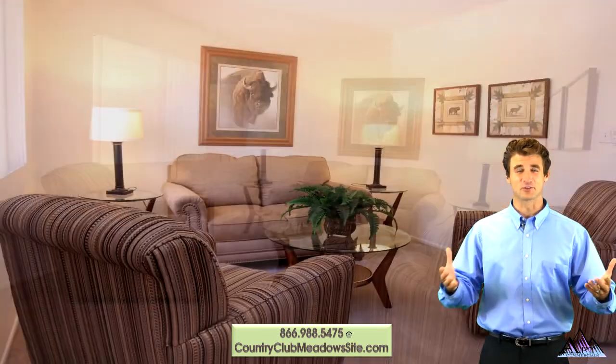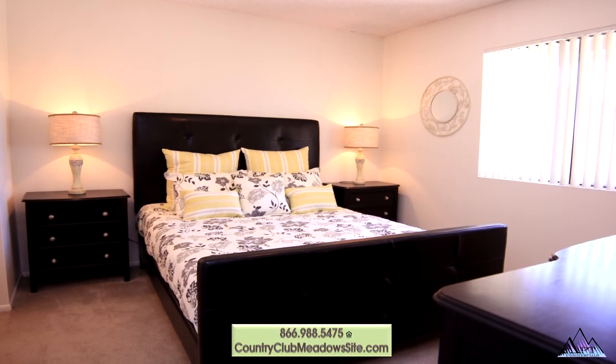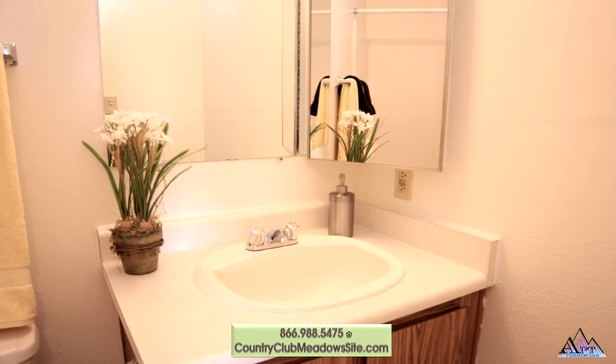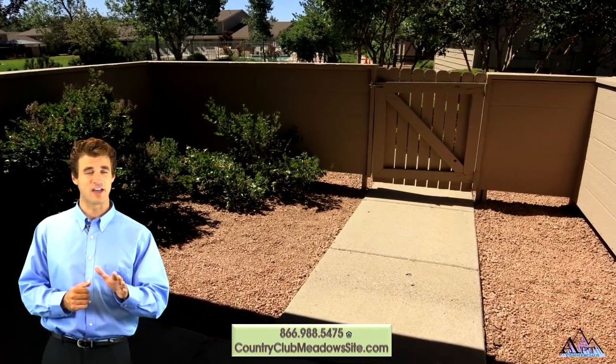Large living rooms are great for conversation or getting into a good movie. When your night is done, retreat to your spacious master bedroom with generous dual closets. Soak the day away in the soothing bathtub, then relax on your large private patio.